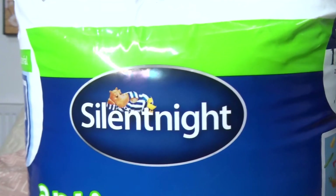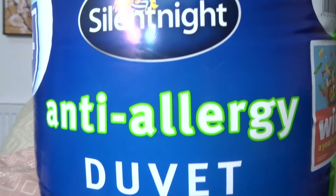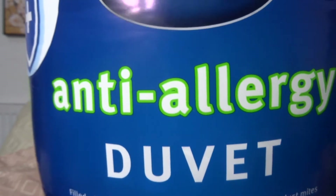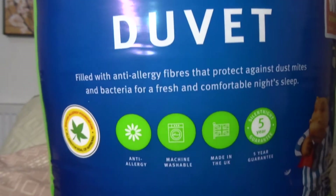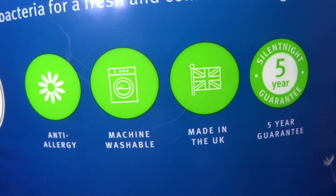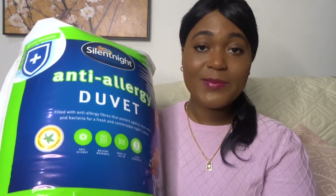My last item for my homeware haul is a duvet. With the new year I thought it was great to get some new bedding, so here I have this Silent Night duvet. This is a really great one because it's anti-allergy and also machine washable. Anyone with allergies or who is sensitive, this would be a great duvet to look at. Silent Night has brilliant items and I think this is really good quality.